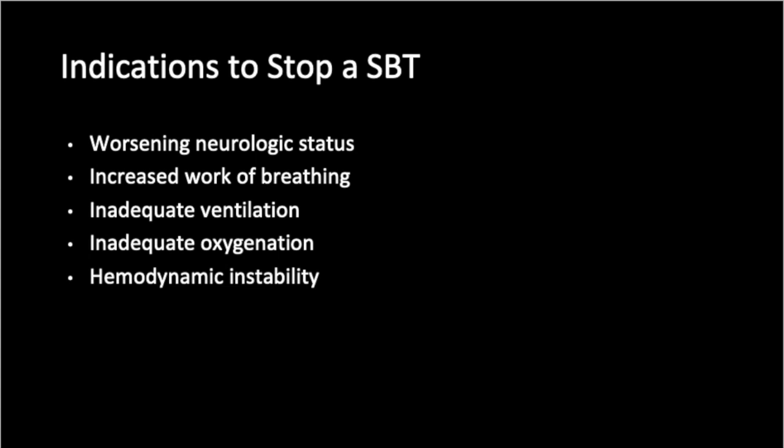Hand-in-hand with the spontaneous awakening trial is the spontaneous breathing trial, where patients are placed on pressure support ventilation as a means of weaning. Signs that a patient may not be tolerating the spontaneous breathing trial include worsening neurologic status, increased work of breathing characterized by tachypnea or the use of accessory muscles, inadequate ventilation due to a low respiratory rate and hypercarbia, inadequate oxygenation leading to oxygen saturation less than 90% or a PaO2 less than 60%, and hemodynamic instability characterized by tachycardia or hypertension. In these cases, the patient will need to be placed back on a controlled ventilator setting and trialed again later that day or the following day.